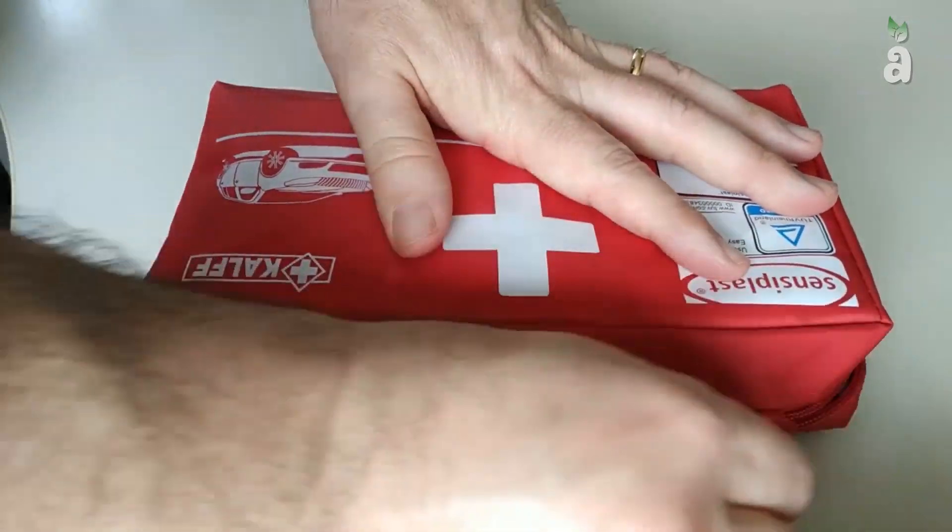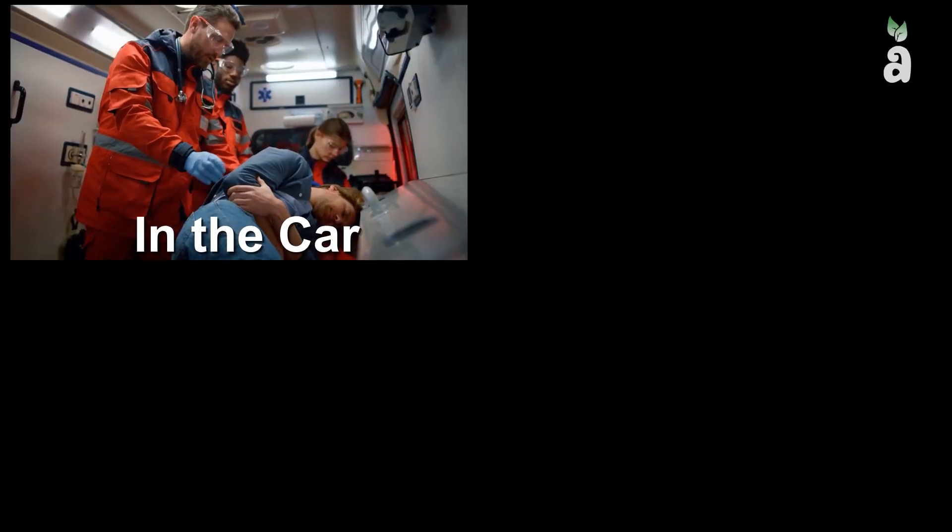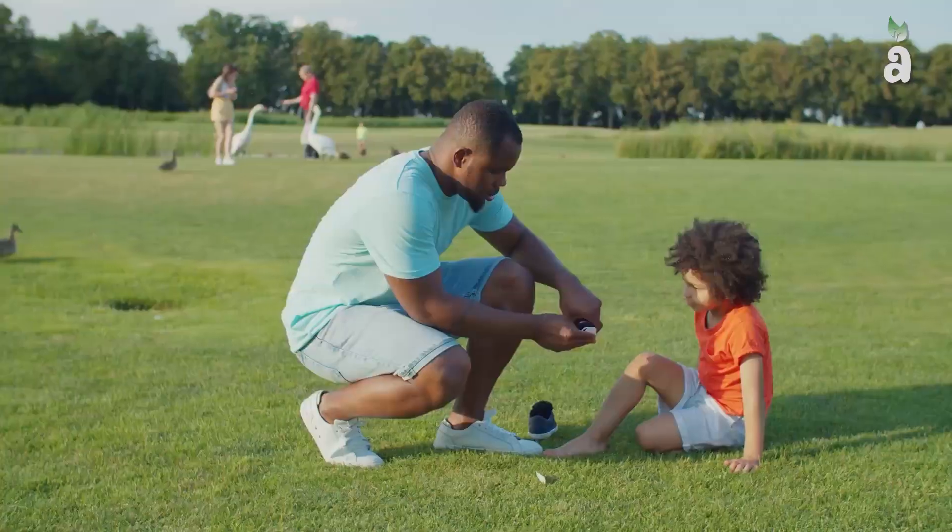Interestingly, first aid kits don't have to be only found in the home. They can be used in many different places, such as in the car, the camper, the office, the boat, and more.